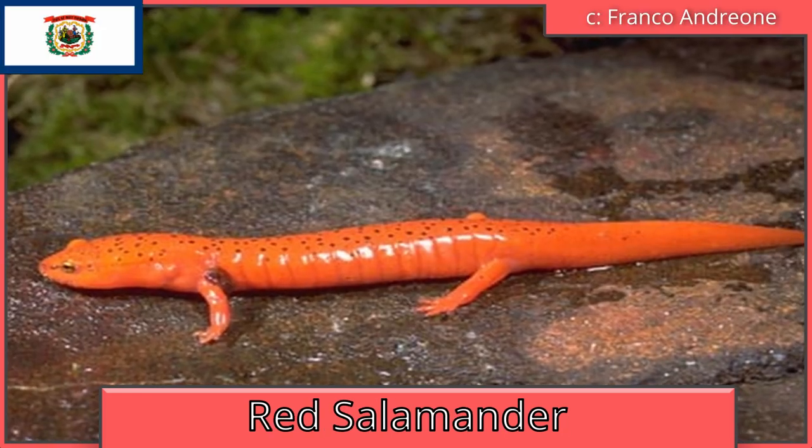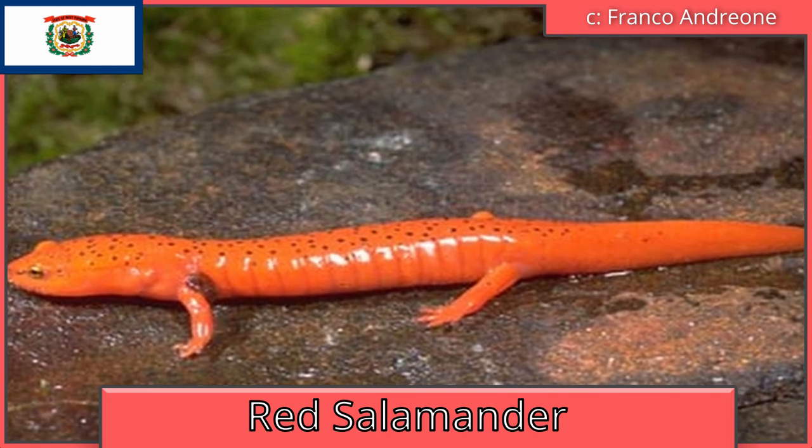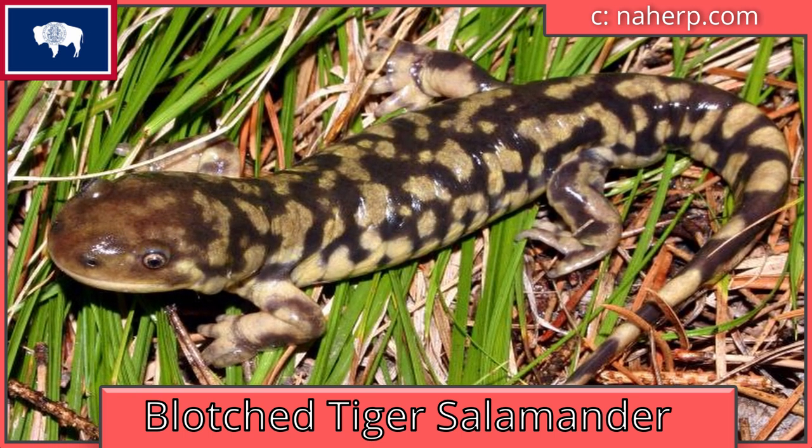West Virginia is also the red salamander. Shocker — West Virginia is stealing something from its neighbor yet again. Wyoming is the blotched tiger salamander, which is actually a subspecies of the western tiger salamander.